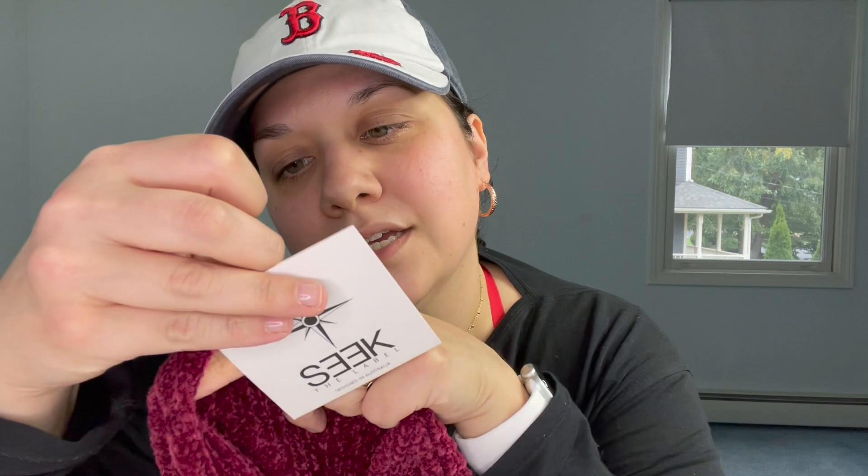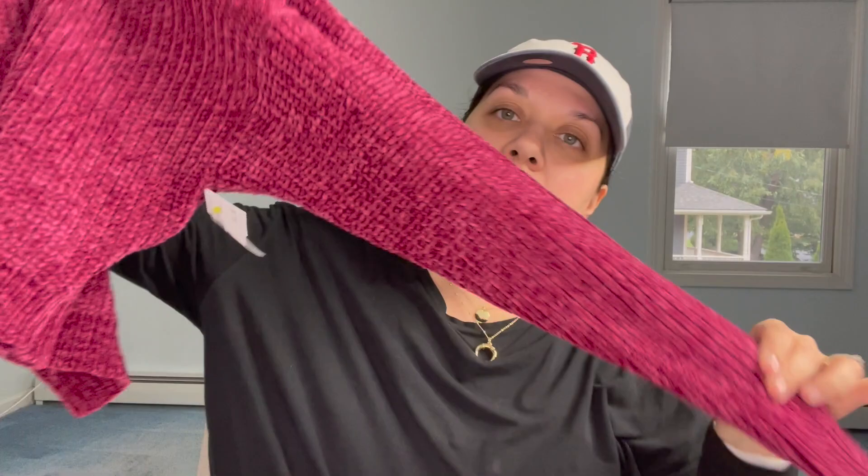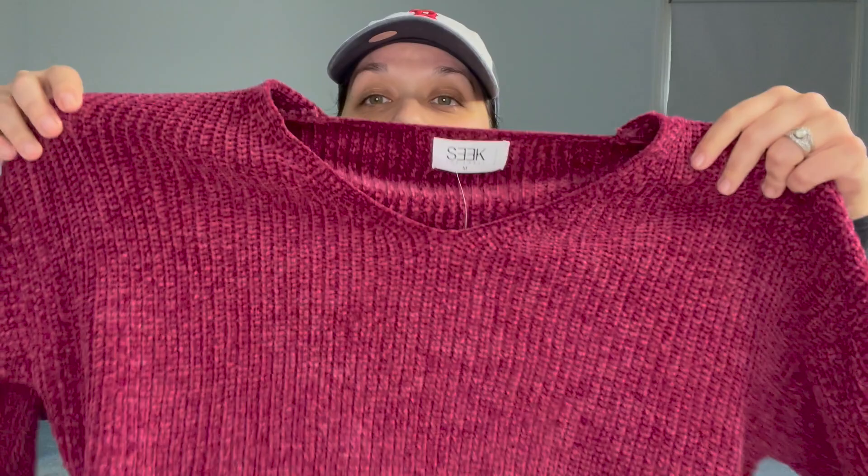Another exciting brand for me — Seek the Label. It was new at tags and retailed for $148. It's this burgundy cropped chenille sweater — pretty color, I love it. This is my second time finding Seek the Label. I never found it before up until a couple months ago, and now I just found it again, new at tags.